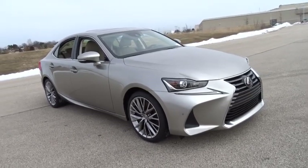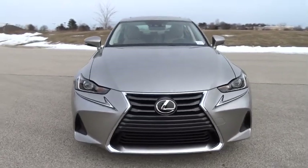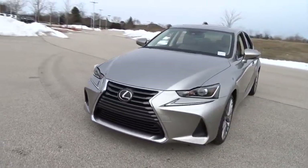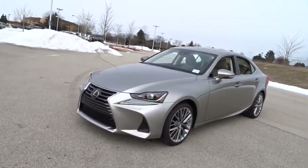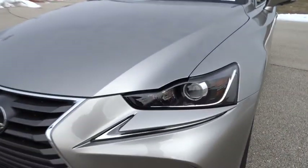2019 Lexus IS. The IS is the compact luxury sedan offered by Lexus under Toyota. The IS fits the bill for sports-minded drivers looking for luxury in a compact design. Here are some of this vehicle's great options.